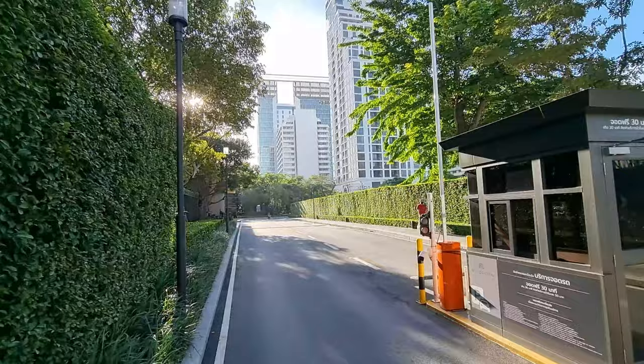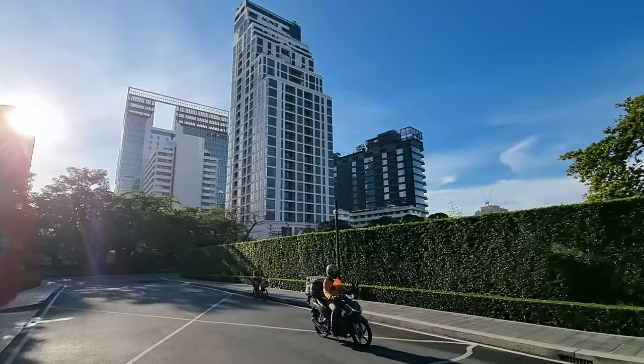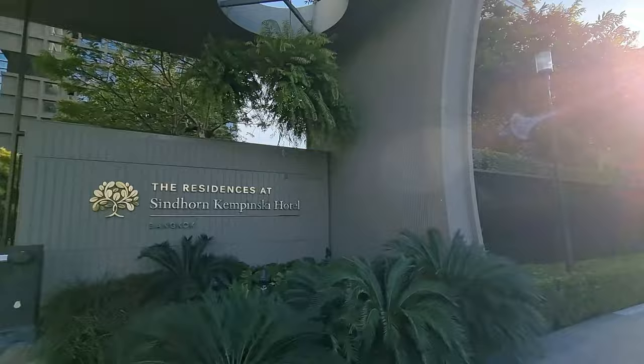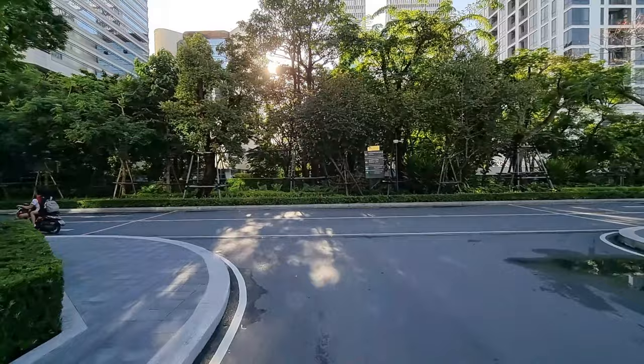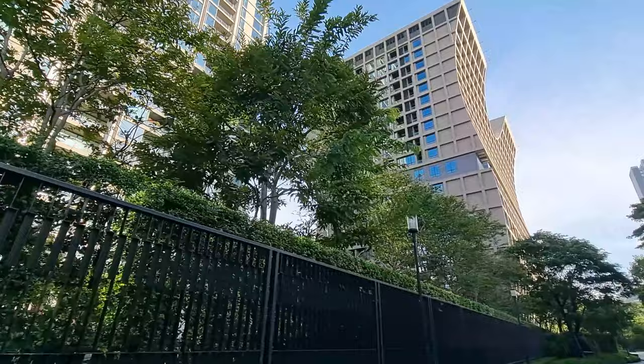Another building I also filmed was this one — this is the Monique Langsuan, with beautiful facilities on the rooftop. Those videos will be available on Sukhoveed Homes, and I made one for Global Travelmate. This is still part of the Sinton area; here you have the Kempinski Hotel.